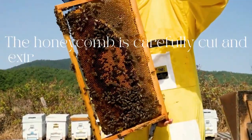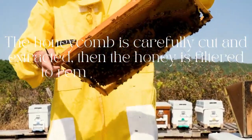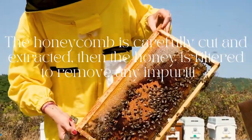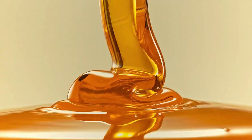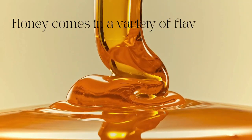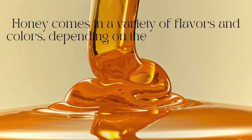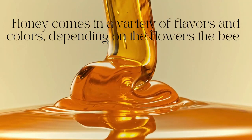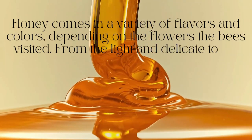The honeycomb is carefully cut and extracted, then the honey is filtered to remove any impurities. Honey comes in a variety of flavors and colors depending on the flowers the bees visited — from the light and delicate to the bold and robust, there's a honey for everyone.